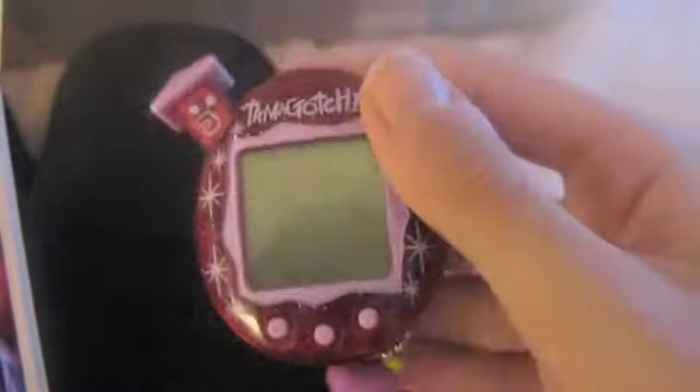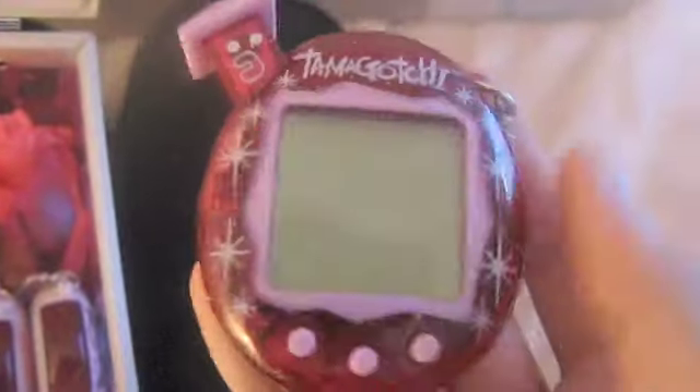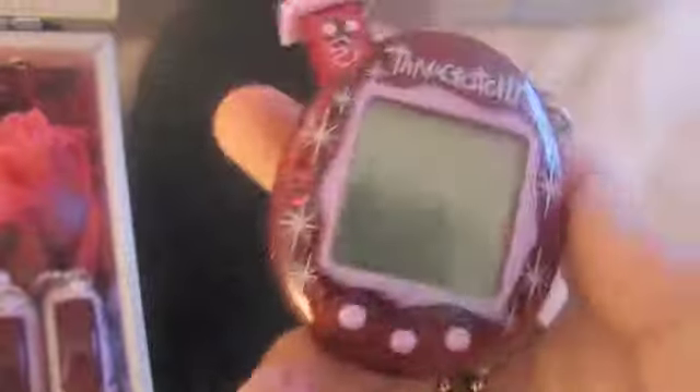I also got the Argos Special Edition Familitchi — I have no idea how to pronounce that. It has a little Furawachi charm on it, it's super cute. I'm really excited to have both the Familitchi Argos edition and the music star now.